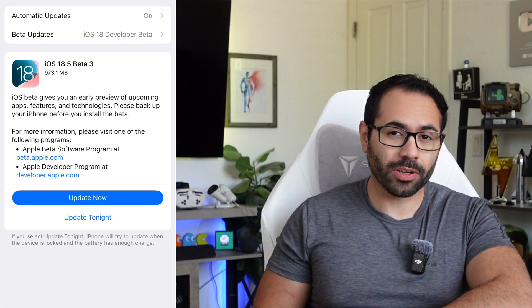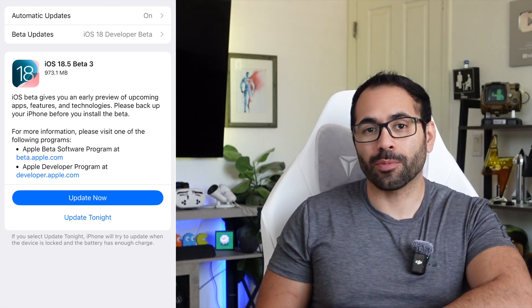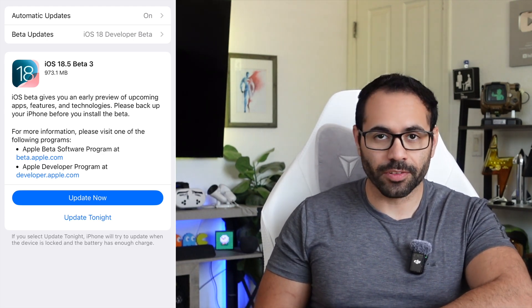How's it going everyone? Apple this morning released beta 3 of iOS 18.5, and in this video we're going to go ahead and go through all the changes and stuff that Apple added in its latest version for the developer beta.